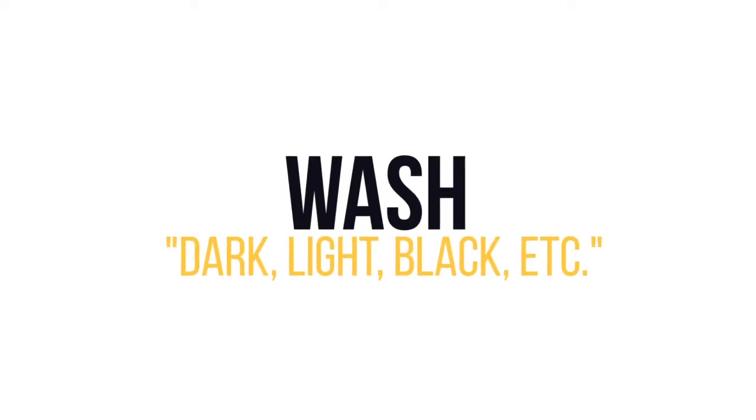Wash — that is a big one. Jeans come in all colors and all different kinds of washes. The lighter the jean, the wider things are going to look. It's kind of like highlight and contour: you want to highlight the parts you want to stand out and contour the parts that go in. Same thing with jeans. So if you're self-conscious about your butt or your thighs, stay away from light wash denim at all costs. If you want to enhance that, go for a light wash. I prefer mid to black because of just who I am as a person.